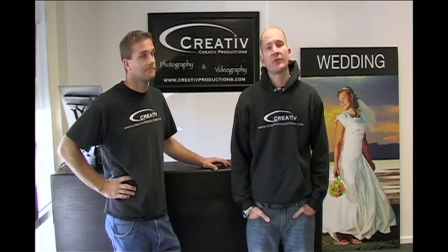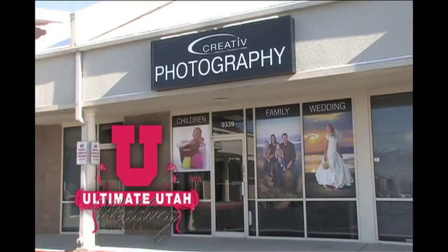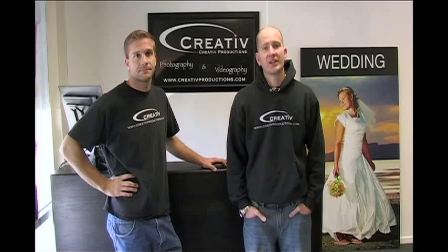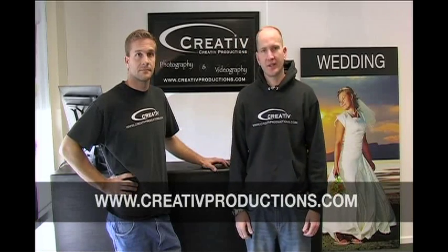Hi, I'm Andy and this is Joe. We are with Creative Productions and we are the official videographers of The Ultimate Utah Wedding. We've been following Nick and Whitney around as they plan their wedding and have put these videos together to help you make these tough decisions. Be sure to check us out at creativeproductions.com — remember, that's creative without the E.